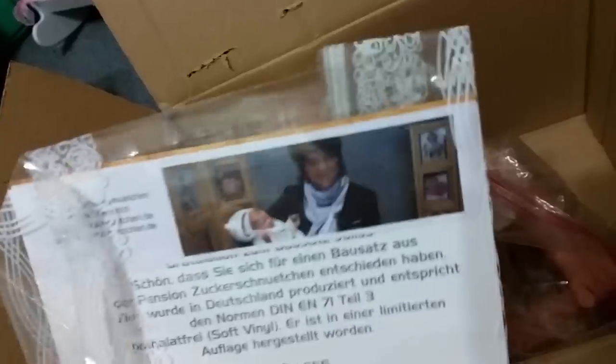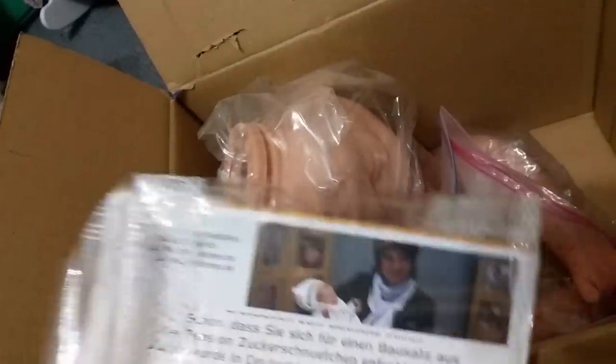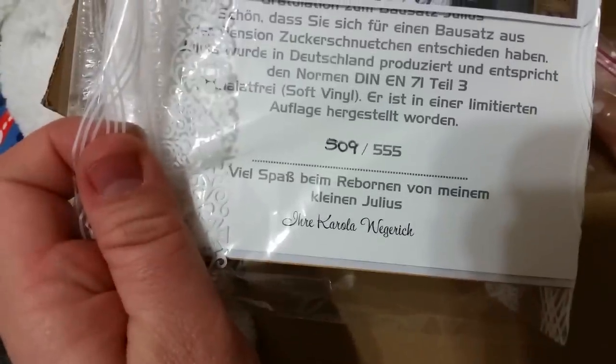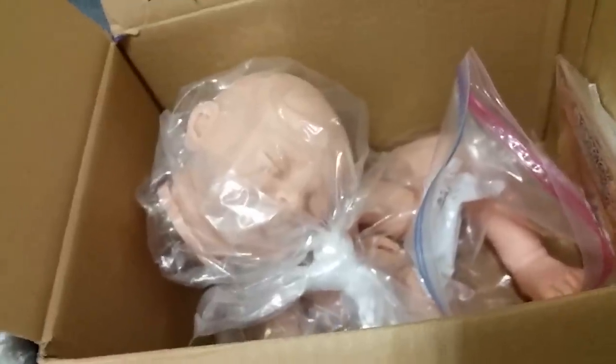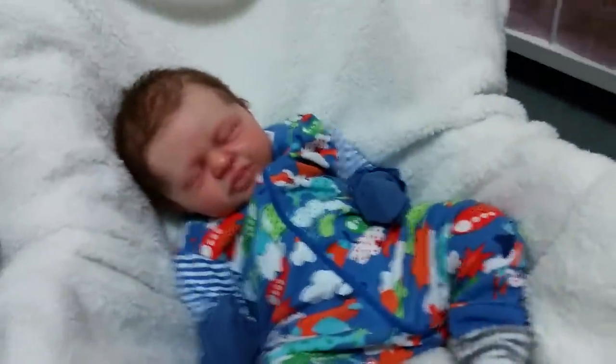And then I also had her buy me this kit. It's the Julius kit. I got $5.09 out of $5.55, so that's him — he's really cute. I'll have that kit. I'll probably make that into a doll of the shell, obviously, or a custom, or whatever. So I wanted to share that with you guys. Thank you for watching.